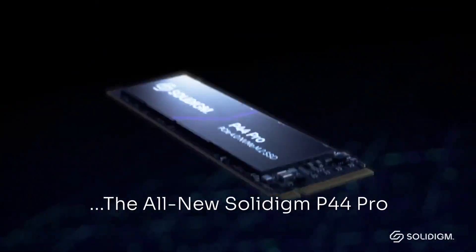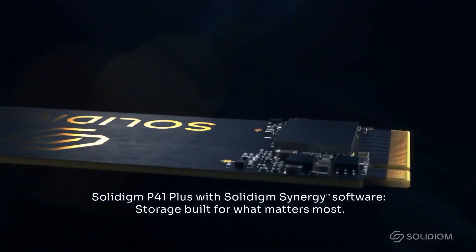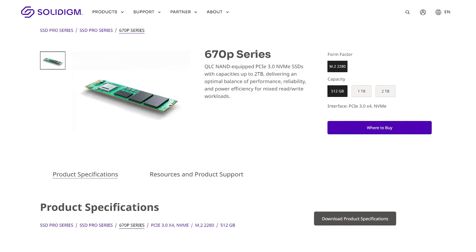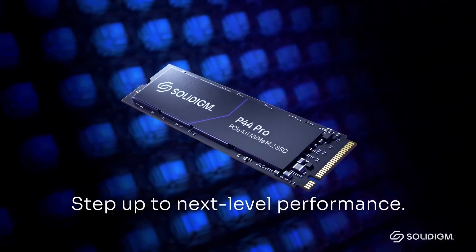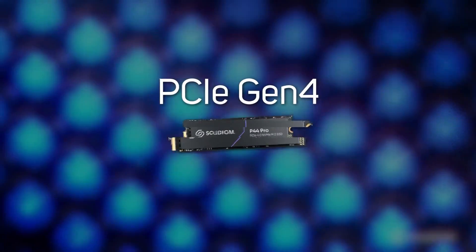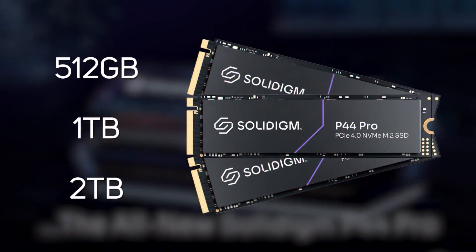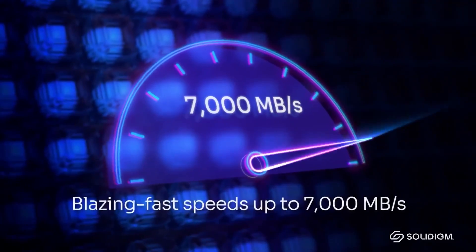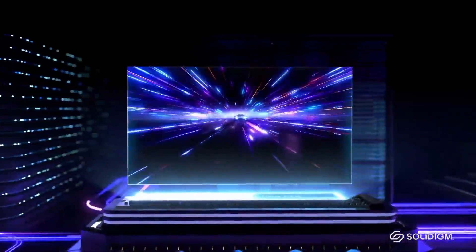At the top of the stack is the P44 Pro series and the P41 Plus series, which we'll focus on in this video, but they also have their value-based SSDs, the 670 series, which you can check out using the link in the description. Let's start with their ultra-fast and power-efficient P44 Pro series. These are PCIe 4 M.2 NVMe SSDs available in capacities up to 2 terabytes, with super-fast speeds of up to 7,000 megabytes per second read — up to 12 times faster than competing SATA drives.